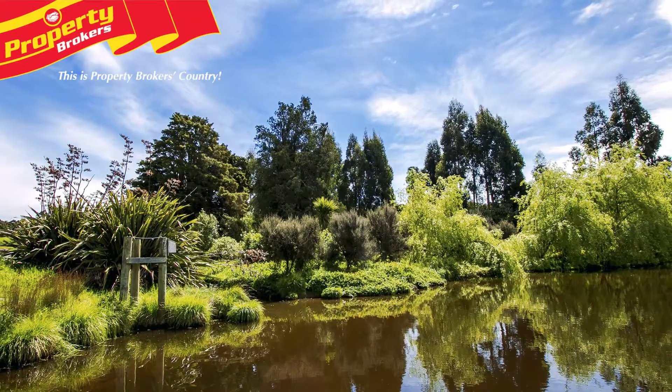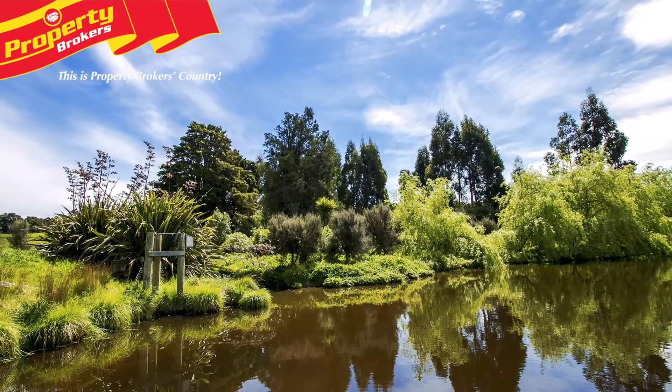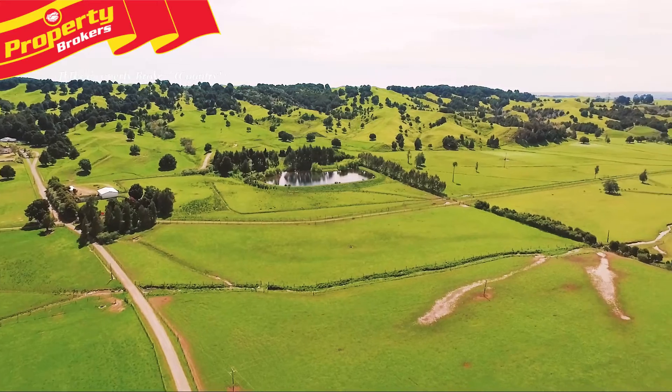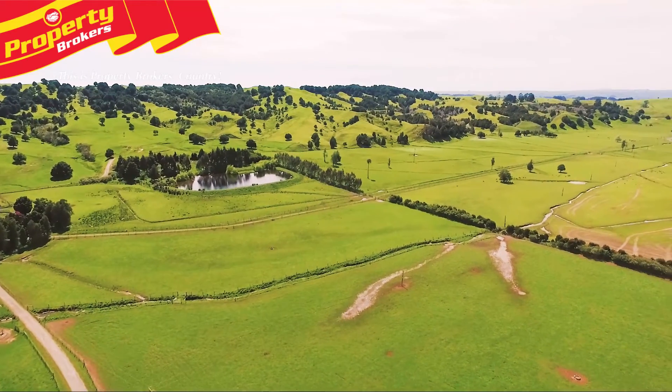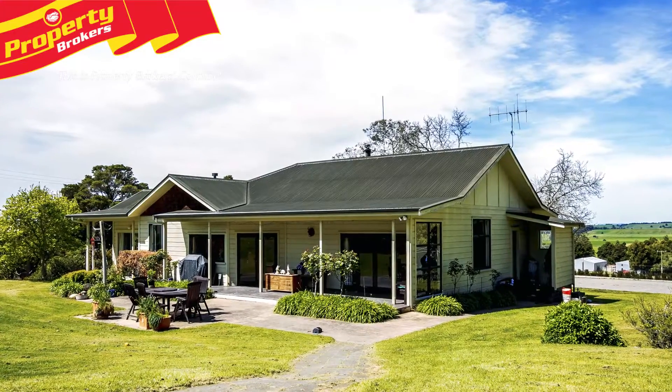A large wetland area of approximately 1.9 hectares has also been developed into a duck shooting lake. Native plantings and natural vegetation make this an ideal duck shooting habitat.